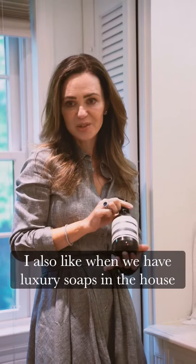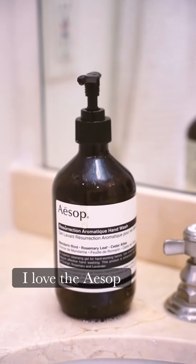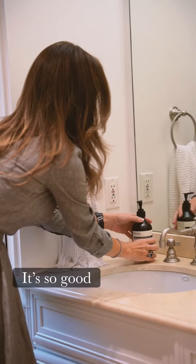I also like to have lotion soaps in the house, especially this Resurrection. It's so good.